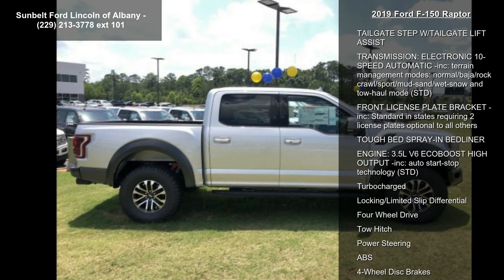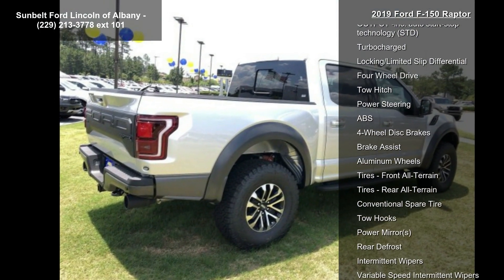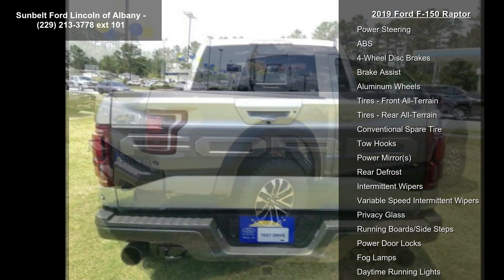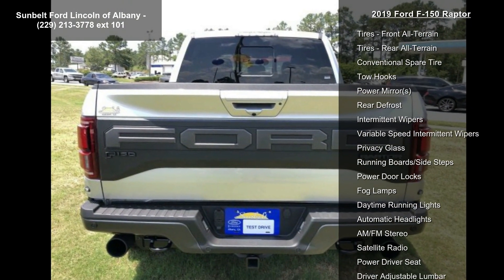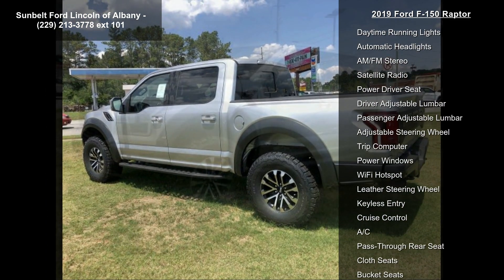Some of the top features included with this vehicle are twin-panel moonroof, tailgate step with tailgate lift assist, electronic 10-speed automatic transmission, and terrain management modes.